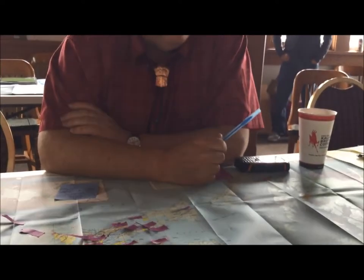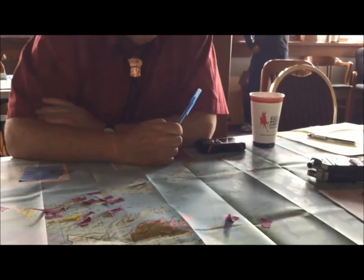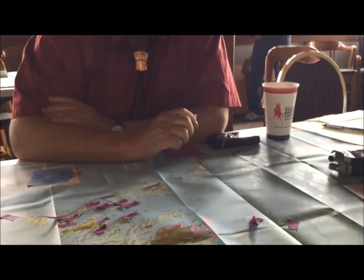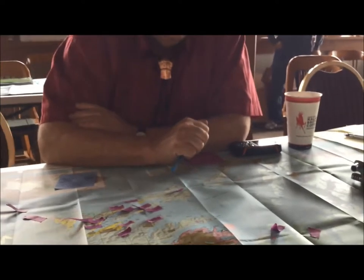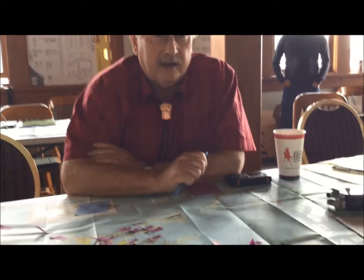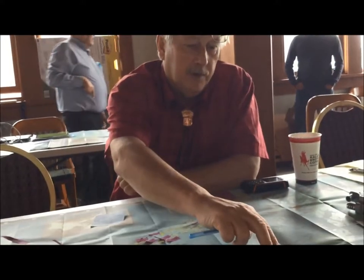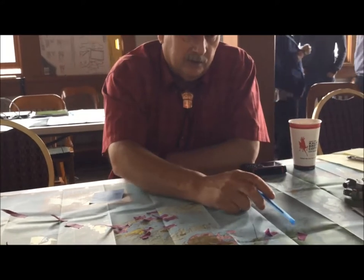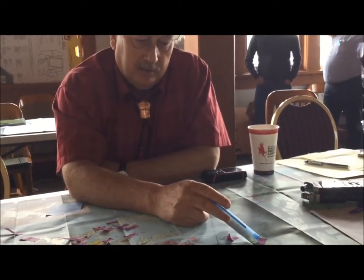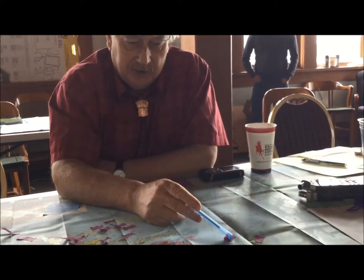We're starting off with the cedar locations in Prince William Sound, the northernmost reach of the yellow cedar. It was harvested for cedar bark, cedar bark bats, blankets. It was woven in with the goat hair. Over at Wells Bay, there's a place called Cedar Bay, and there are culturally altered trees on Glacier Island as well.